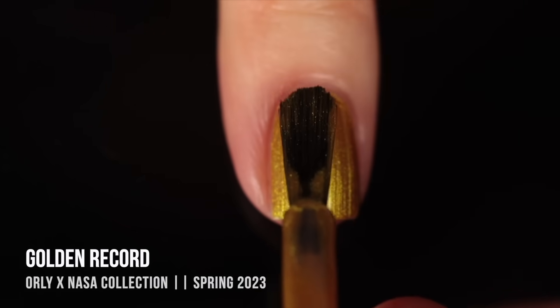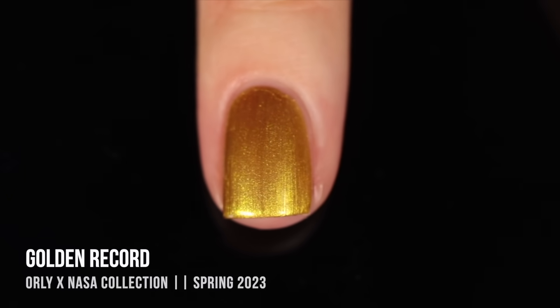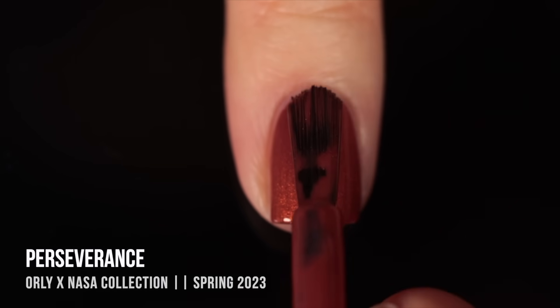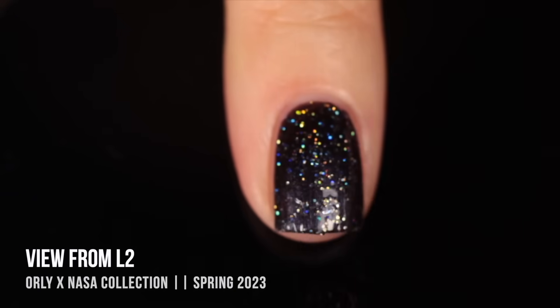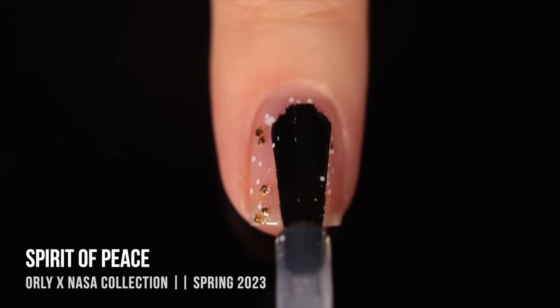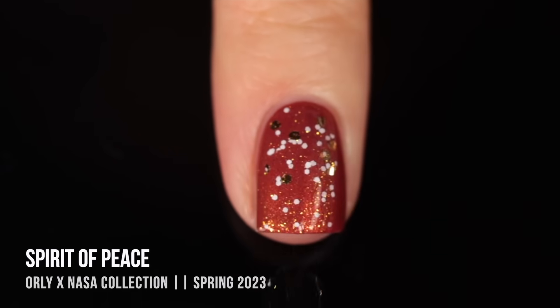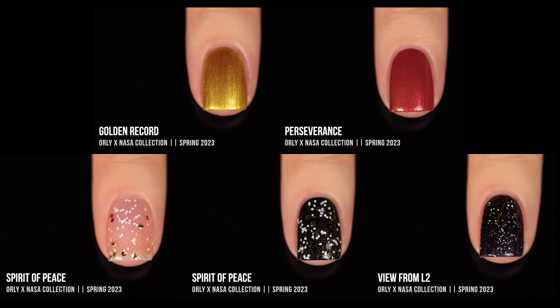I honestly love every single color. Golden Record is just the perfect yellow gold — I always talk about how I love a yellow gold nail polish, and that shimmer almost looks a little greenish because it's so intensely yellow. Perseverance is such a beautiful Mars red kind of color. View from L2 was the only holo polish I have from Orly, and it is quality. My favorite of the collection was the topper Spirit of Peace — the combination of matte glitters with metallic glitters is so elegant it works for special events. I'd really love to see Orly collab with NASA again.